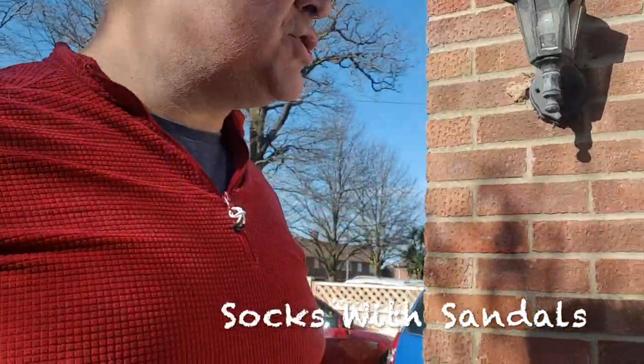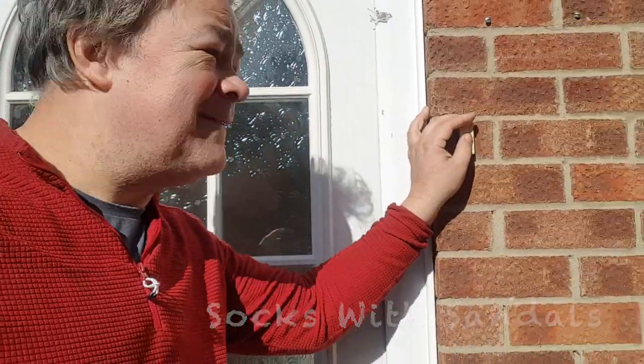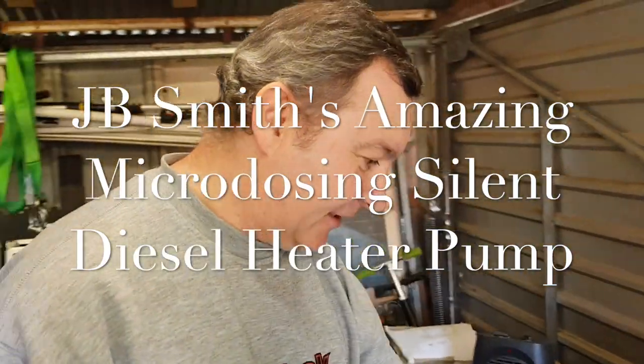We're at the house of subscriber JB Smith. There's a big topic about diesel heater pumps and how noisy they are, so JB has actually developed one which is like a whisper. I'll show you in a little while what it's all about.